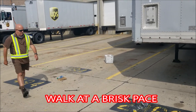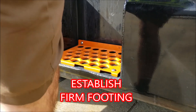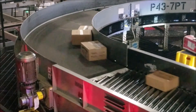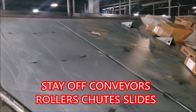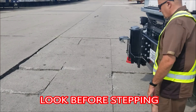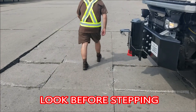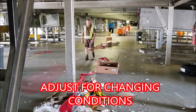Number one: walk at a brisk pace. Number two: establish firm footing. Number three: stay off conveyors, rollers, chutes, and slides. Number four: look before stepping. Number five: adjust for changing conditions.